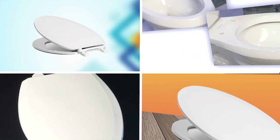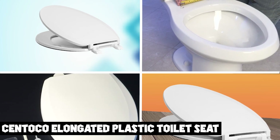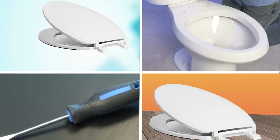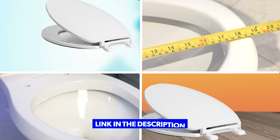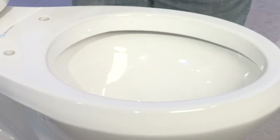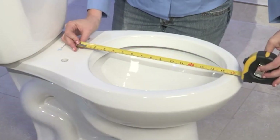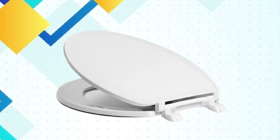At number one position we have Syntoco Elongated Plastic Toilet Seat. The Syntoco Elongated Plastic Toilet Seat is a great choice for anyone looking for an affordable and durable toilet seat. The seat is made from high quality plastic, which is both easy to clean and highly durable, making it perfect for use in busy households or commercial settings.